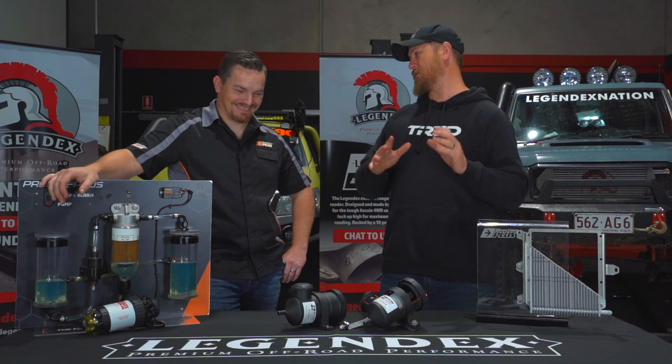Welcome back to Tech Talk, guys. Tonight we're going to jump into catch cans, or crankcase ventilation filtration systems, as more commonly known in the technical world. So catch cans is what we're doing.